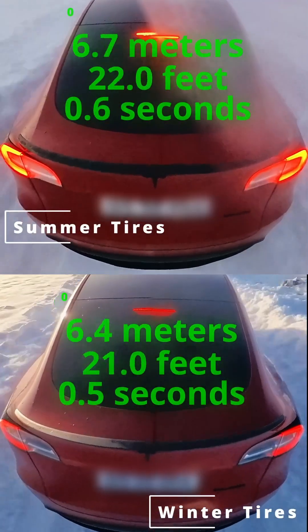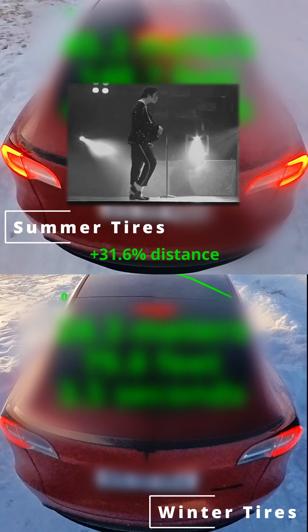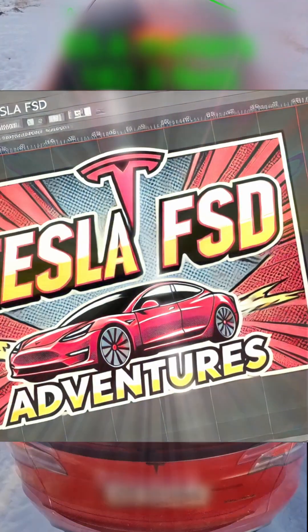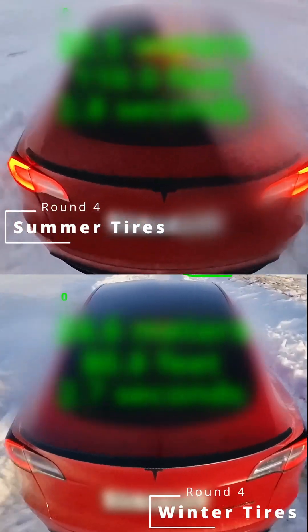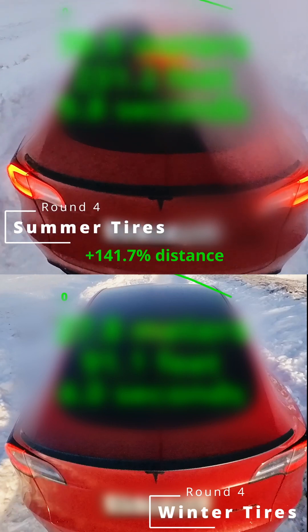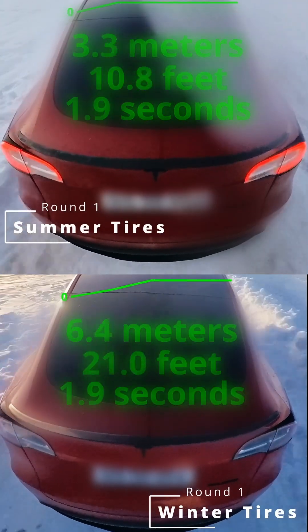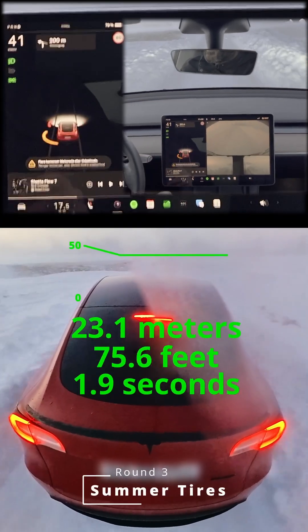Winter tires versus summer tires — is there really a significant difference in snowy conditions? Today we're testing the Tesla Model Y dual motor long range all-wheel drive on the same road in both directions, to rule out any excuses from geography. Acceleration and braking uphill and downhill — the ultimate snow showdown. Can all-wheel drive make up for the lack of winter tires? Think of it like this: would you wear flip-flops to go sledding? Spoiler alert — it's going to be fun, but a little scary too.